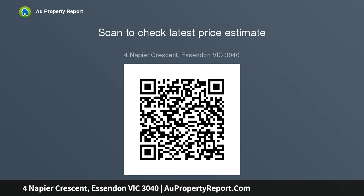A substantial block of approximately 736 square meters with dual frontages along the north boundary presents excellent opportunity for development. Alternatively, a period beauty awaits renovation.